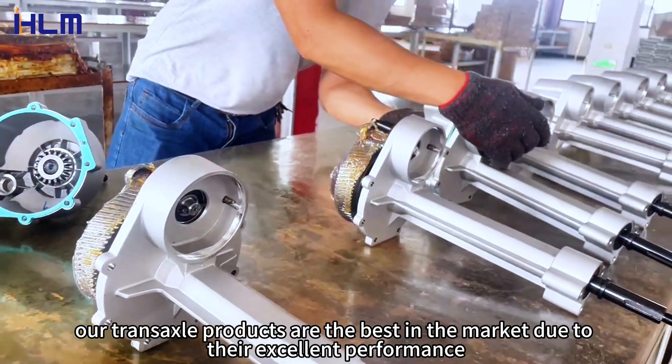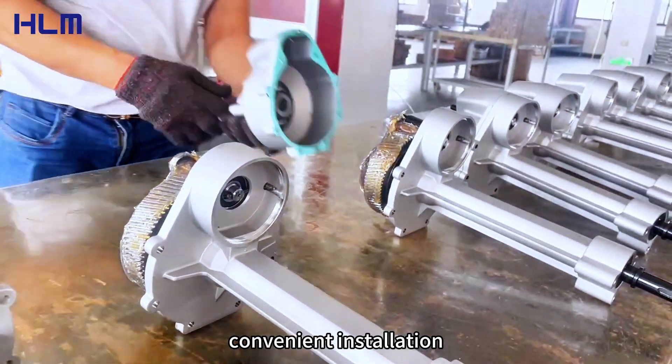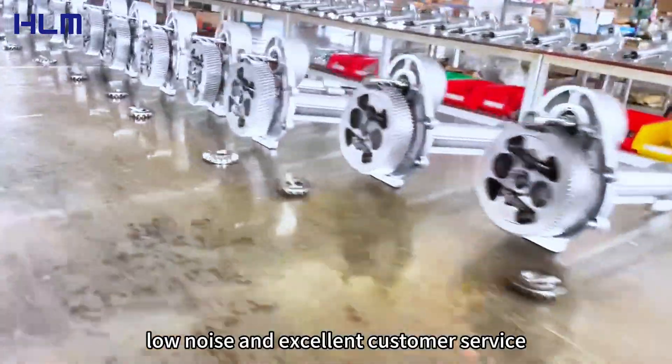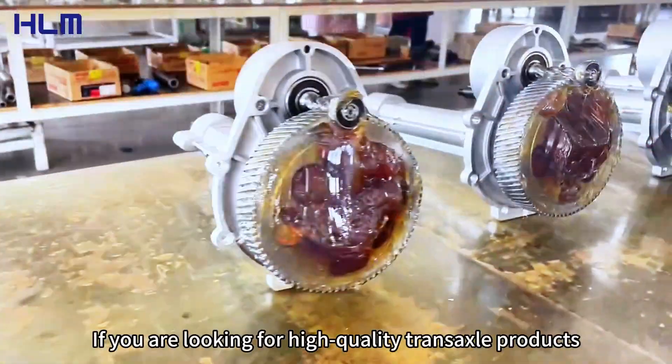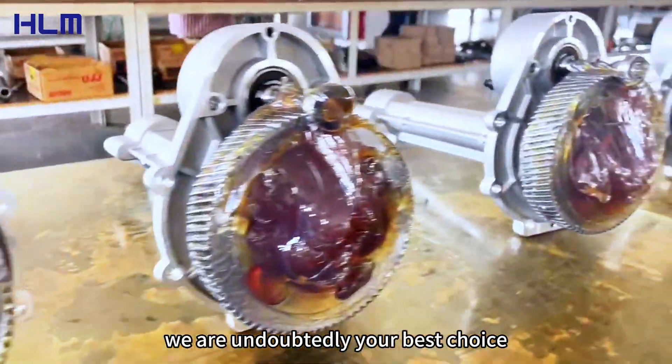In short, our TransAxel products are the best in the market due to their excellent performance, convenient installation, low noise, and excellent customer service. If you are looking for high-quality TransAxel products, we are undoubtedly your best choice.